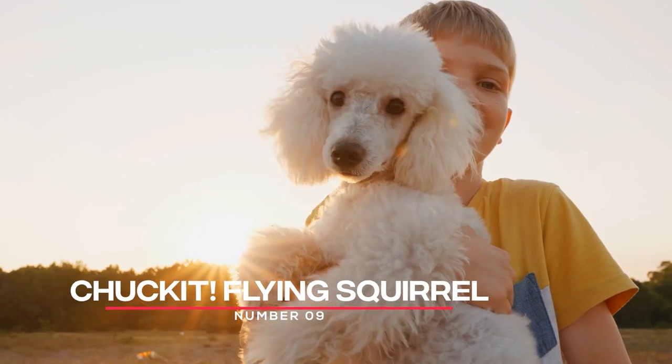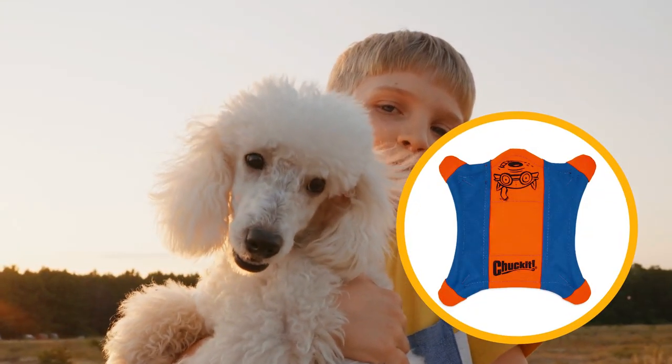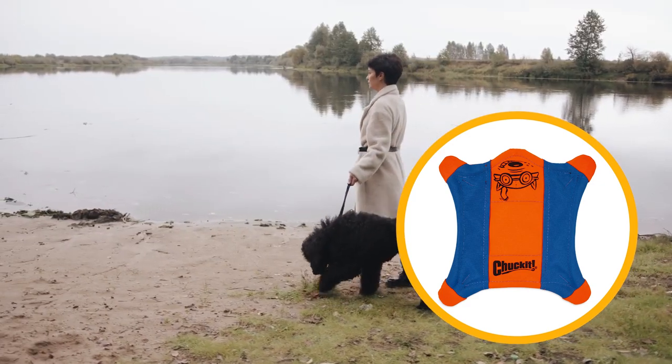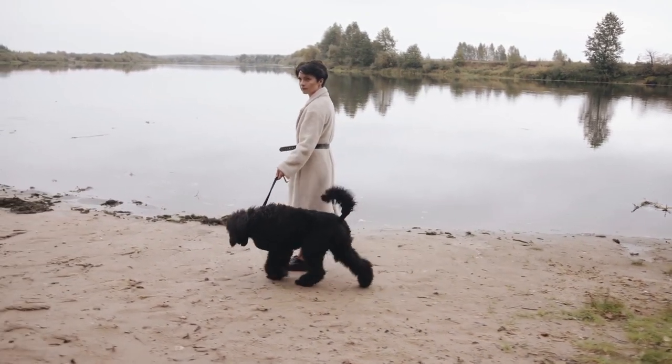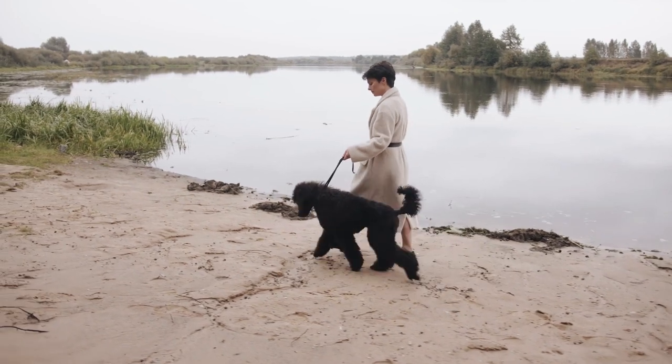Number 9: Chuck It Flying Squirrel. The Chuck It Flying Squirrel is a great option for poodles who love to catch and fetch. It's made from durable nylon and has rubber feet that make it easier for your dog to pick up and carry. Plus, it glows in the dark, making it more fun to play with at night.